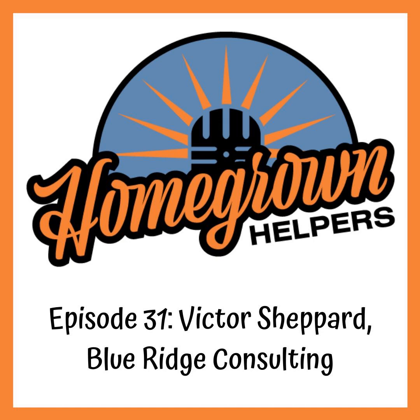Welcome to the show everyone. Are you ready for this week's grow tips and tricks from another Homegrown Helper? Victor Shepherd joins me on the line to share some tips he's learned from many years of growing cannabis. Victor loves working with veterans and patients and started his consulting business out of a passion for helping the people that need this medicine the most.